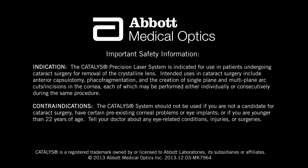The Catalyst Precision Laser System is indicated for use in patients undergoing cataract surgery for removal of the crystalline lens. Intended uses in cataract surgery include anterior capsulotomy, phacofragmentation, and the creation of single-plane and multi-plane arc cuts and incisions in the cornea, each of which may be performed individually or consecutively during the same procedure. The Catalyst System should not be used if you are not a candidate for cataract surgery, have certain pre-existing corneal problems or eye implants, or if you are younger than 22 years of age. Tell your doctor about any eye-related conditions, injuries, or surgeries.